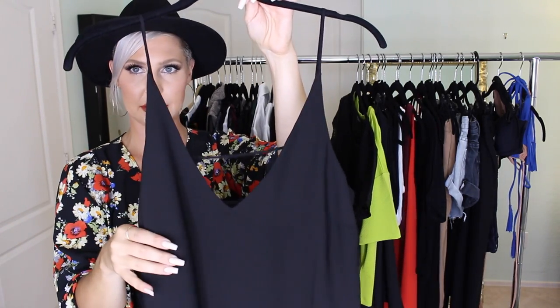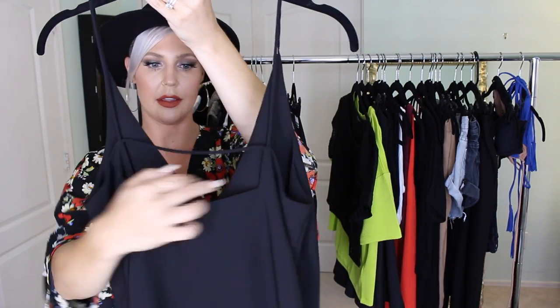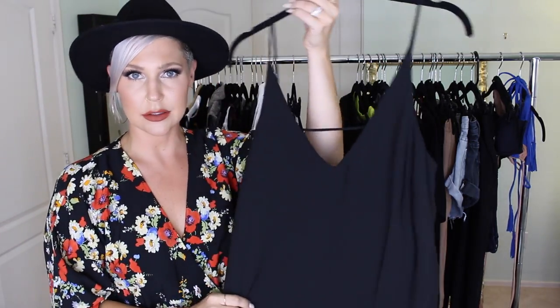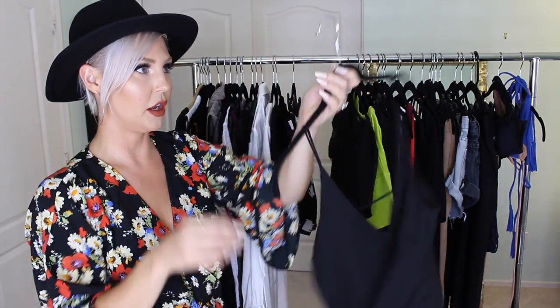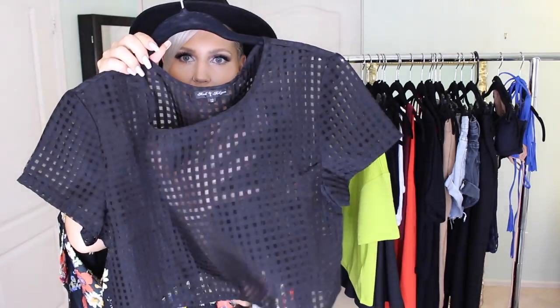I also found a basic black v-neck cami top — v-neck in the front, with a strap detail in the back in a square shape. It's a great staple to wear with jeans, shorts, or a high-waisted skirt.